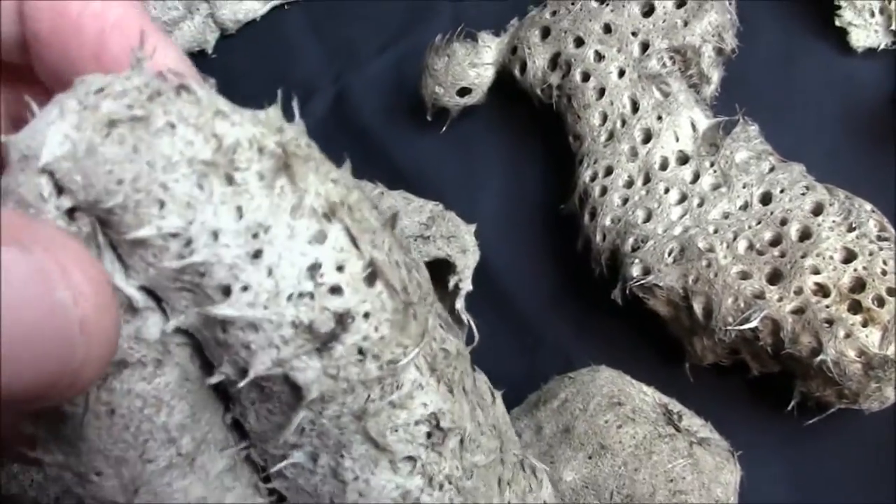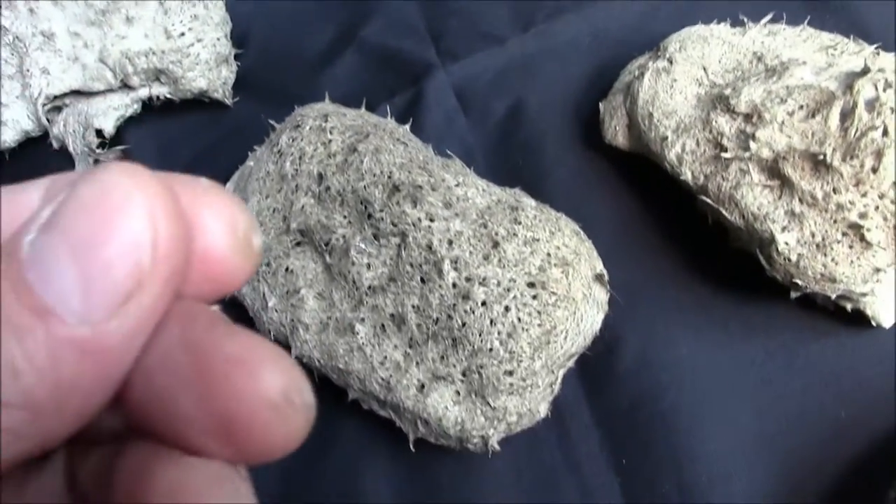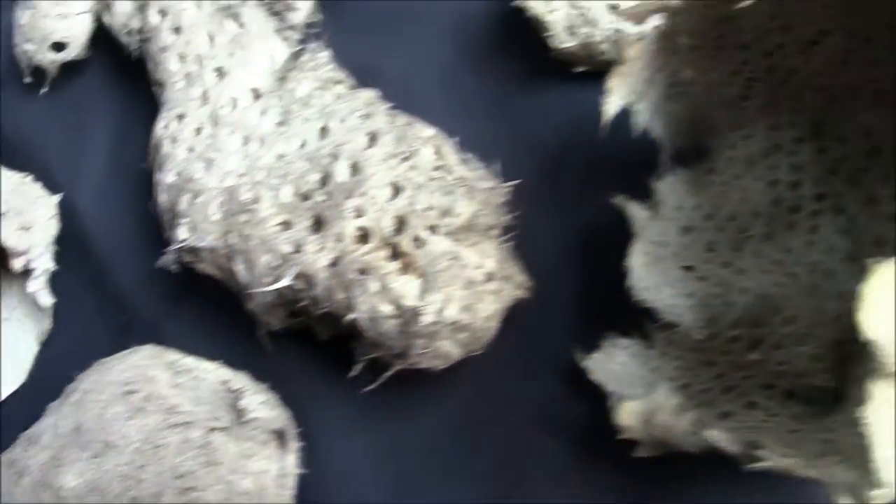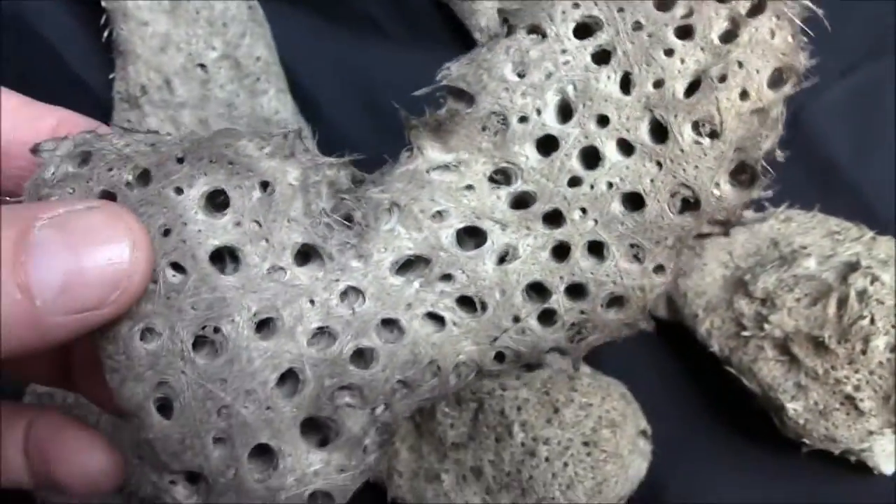They have to be attached to the bottom. In here, some of the spicules will actually stick into your finger, and you have to pull them out with pliers or tweezers. And they come in every shape and form you can imagine.